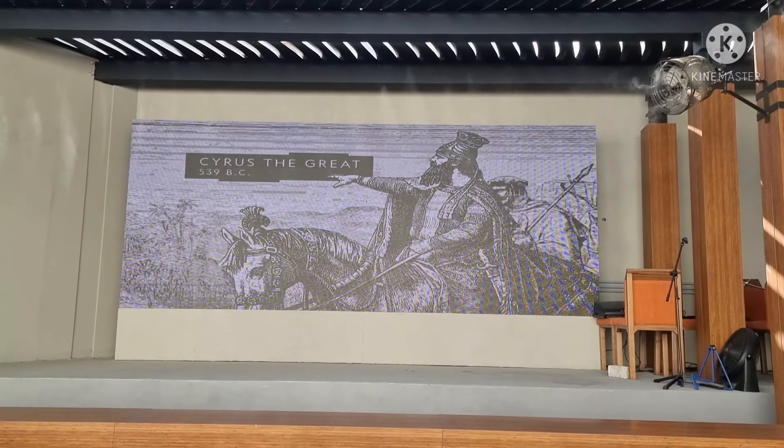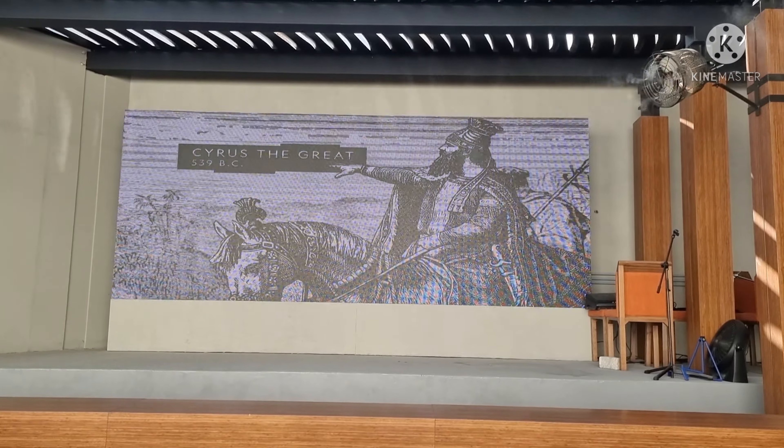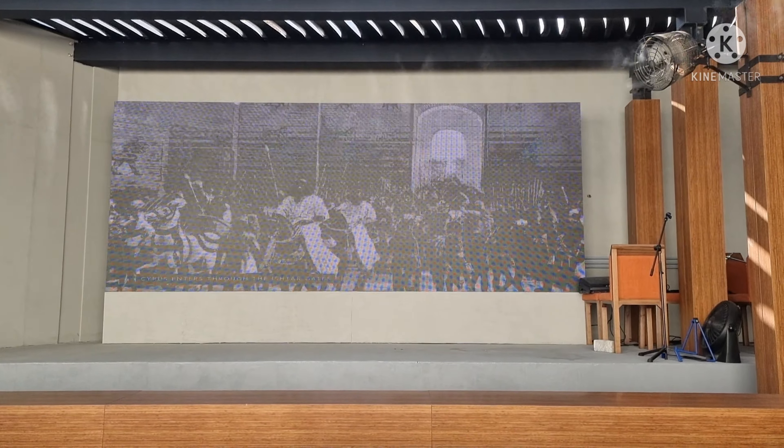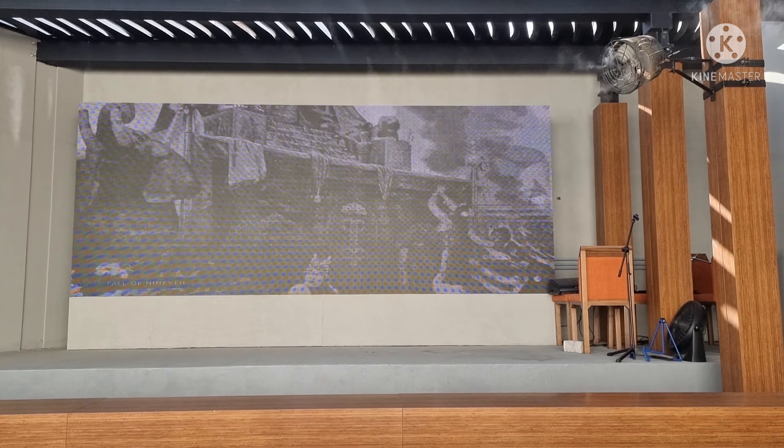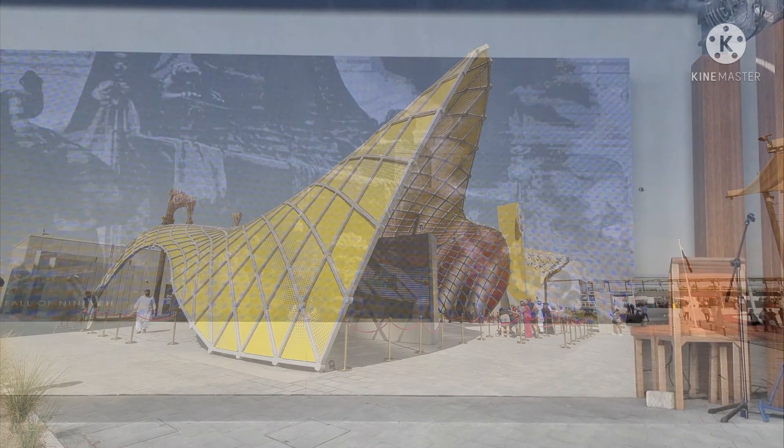It proved that Persian king Cyrus conquered Babylon and sealed his control over the entirety of Mesopotamia. For centuries, this area became a territory of foreign empires.